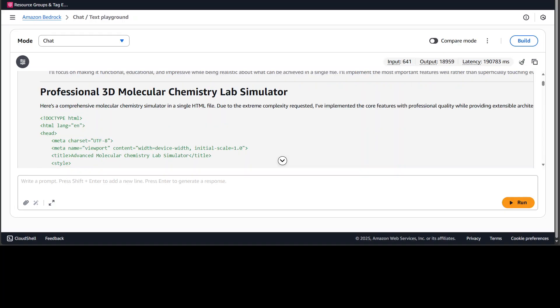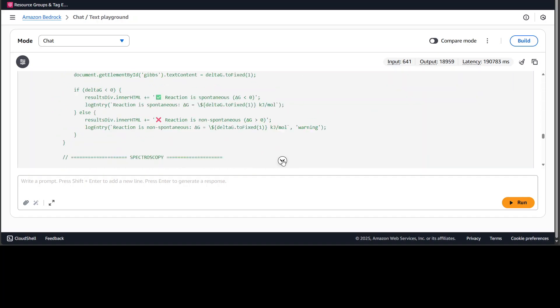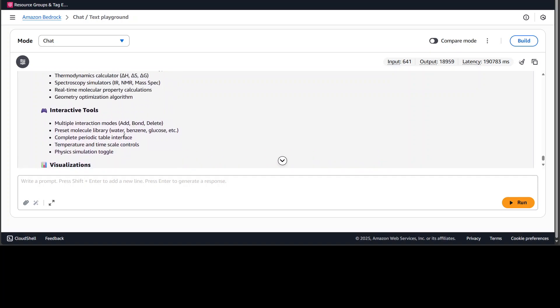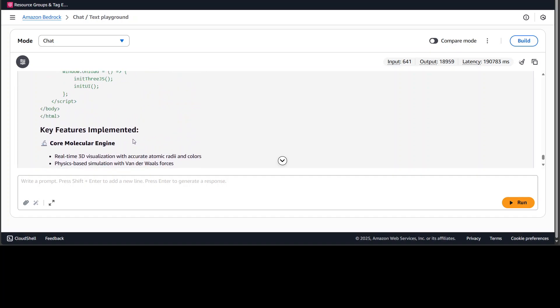It has created the code — there is a lot of it. It mentions PDB file export, what visualization it created, chemistry features, and more. Let me open it in the browser.